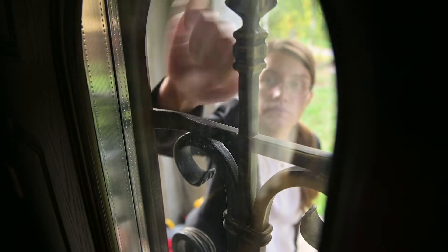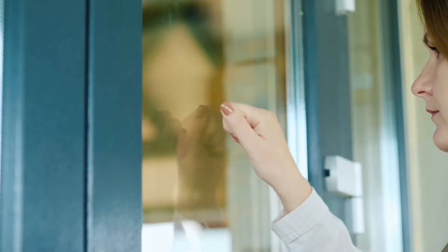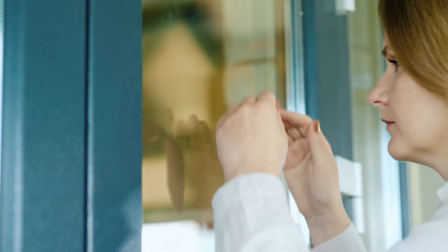Door knocking. You're sitting home having your coffee, hanging out with your family, and somebody knocks on your door asking if you want to sell your house. I do not advocate door knocking. I think it's rude.